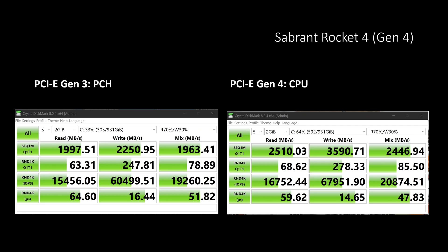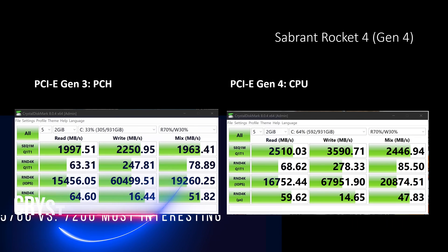Because of this, I kept this setting on, and this is going to be the PCIe Gen 4 configuration that you're going to see throughout the rest of the benchmarks.